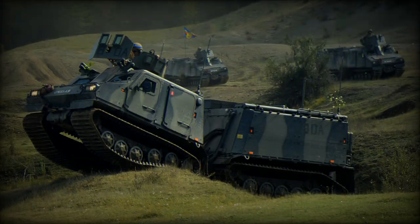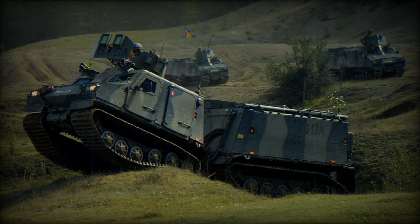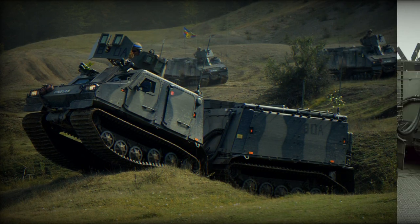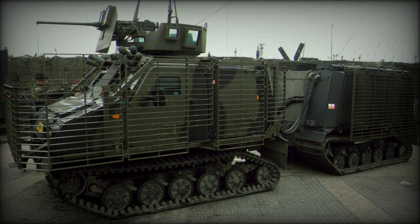The front vehicle weighs 5,100kg, while the rear vehicle weighs 3,500kg. The dimensions are also noteworthy: a length of 7.6m, a width of 2.2m, and a height of 2.2m.